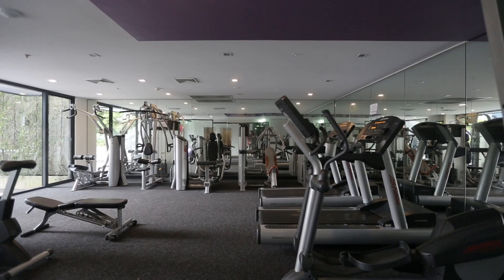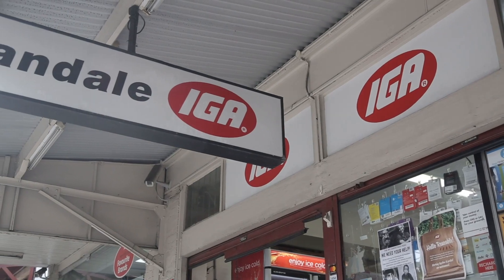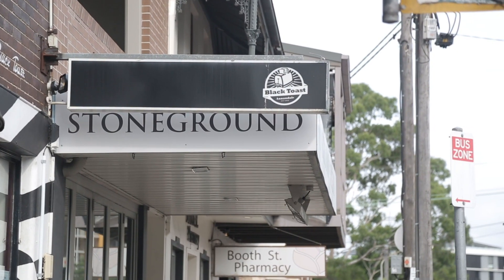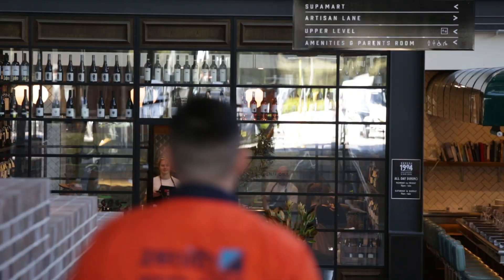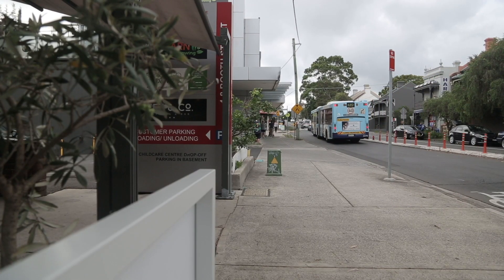This apartment is located in such a great position. You're moments to Annandale Village, Glebe Point Road, shopping, and dining, as well as the tram sheds, and you're not too far from Newtown as well. For transport, you've got buses on your doorstep as well as the light rail not too far away.